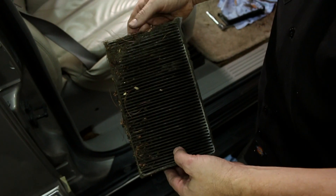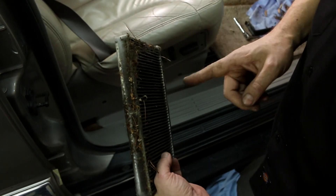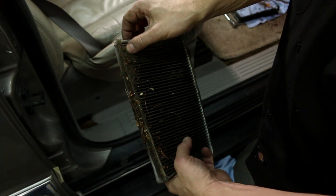When you remove your filters, pay attention to the direction of the airflow so you can properly replace them. In this vehicle, the airflow is going this direction and loading the filter up on that side.